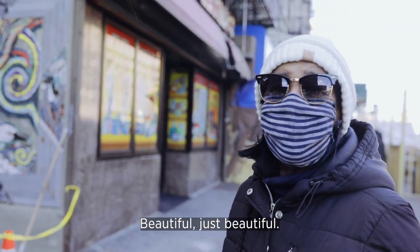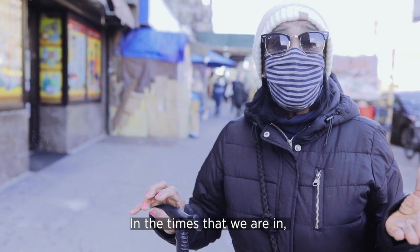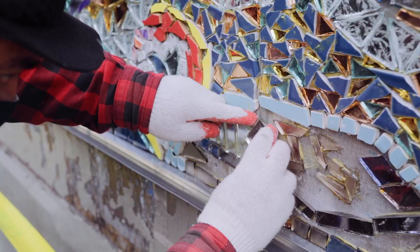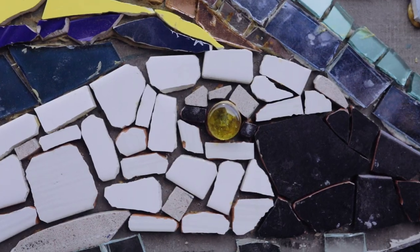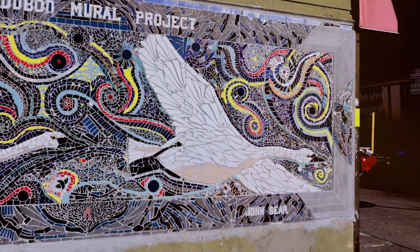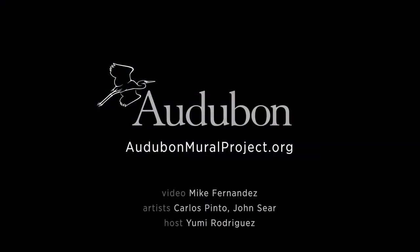Precioso. Está precioso. En la época que estamos, le levanta el ánimo a uno. Ending 2020 with a gift for New York City — something positive, something that is for everybody. That's what this is all about. AutobahnMuralProject.org — make sure you check it out.